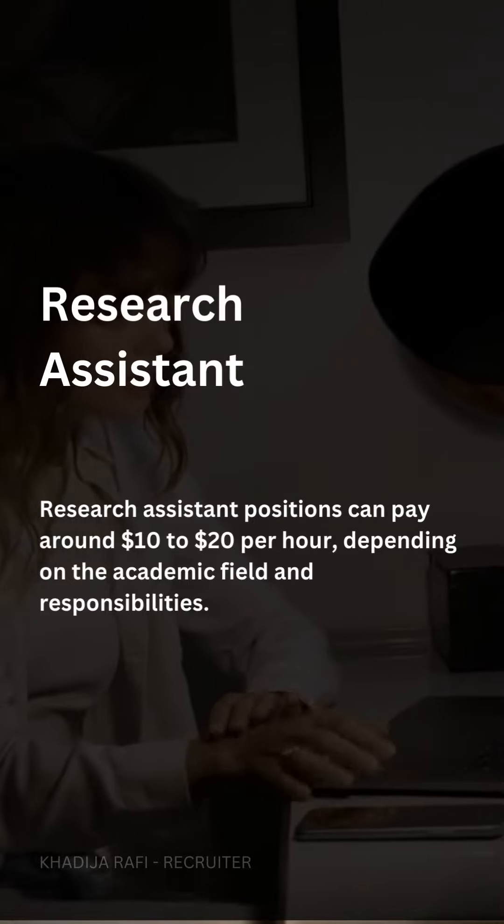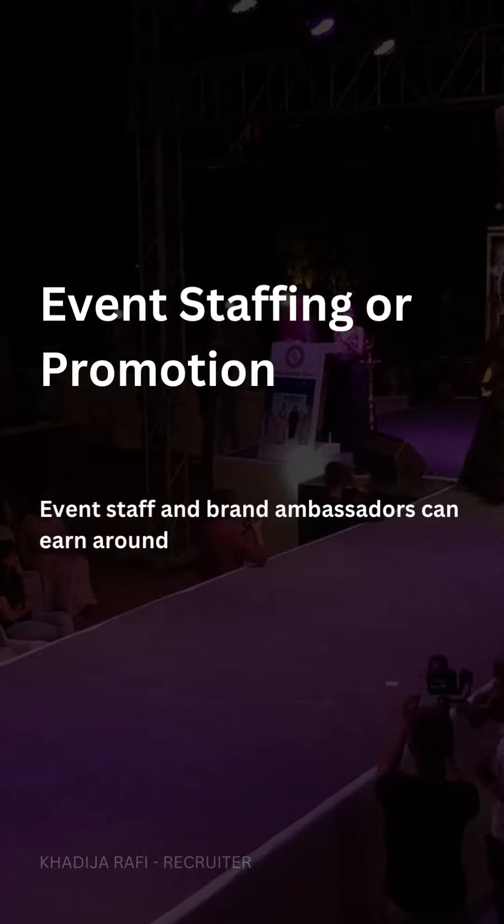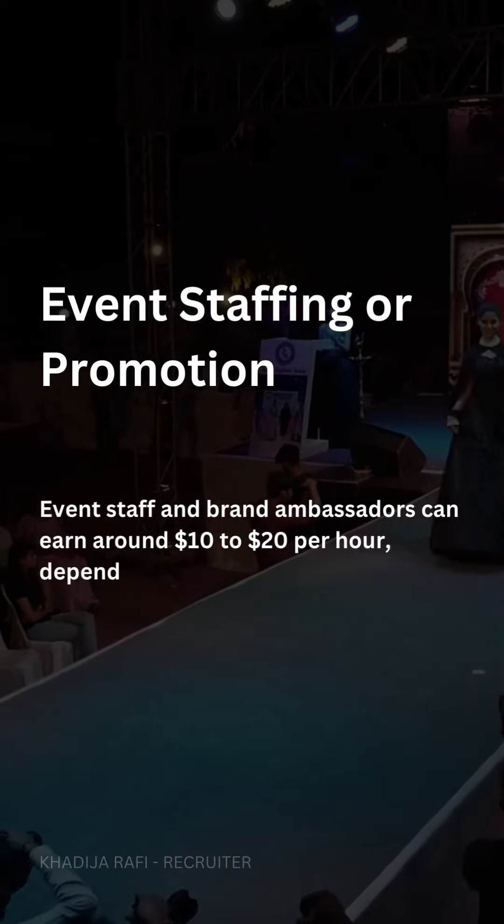Event staffing or promotion. Event staff and brand ambassadors can earn around $10 to $20 per hour depending on the event and location.